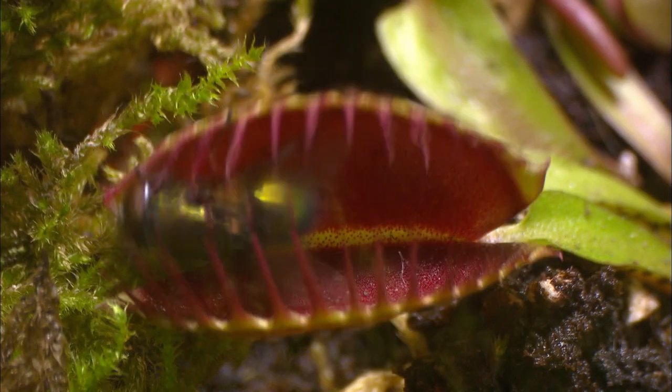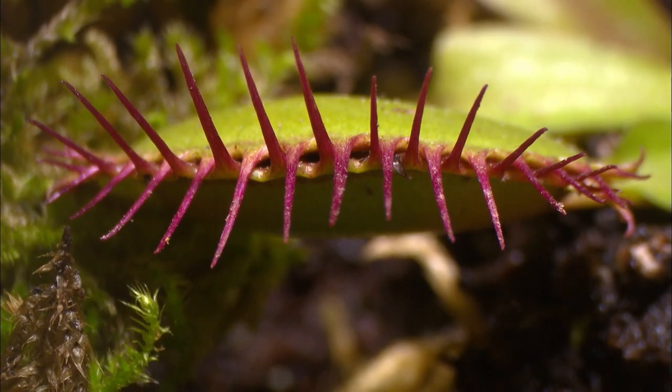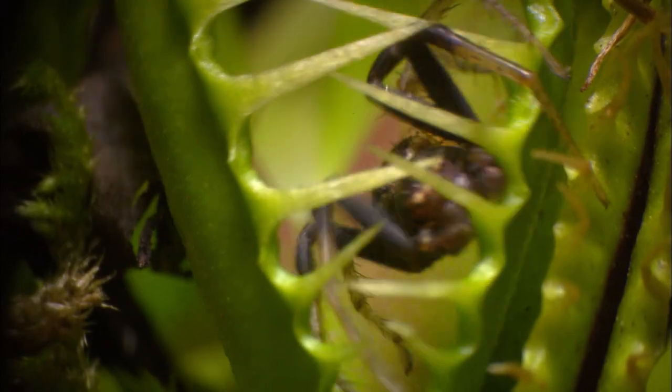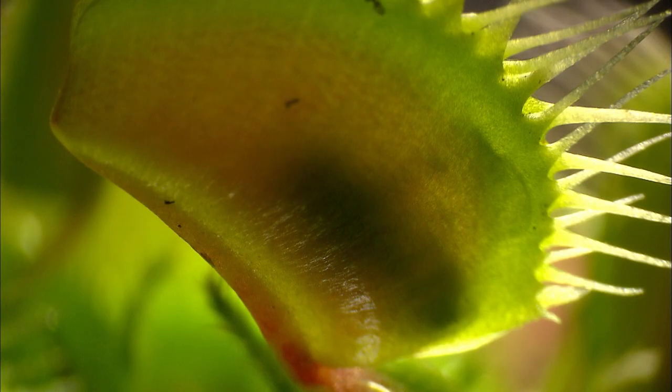Once an insect touches a hair, the leaves will close in less than a second. Resistance is futile.